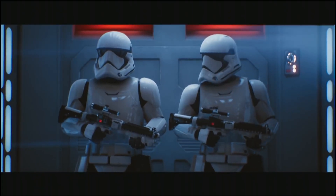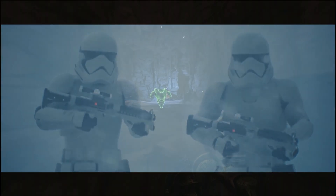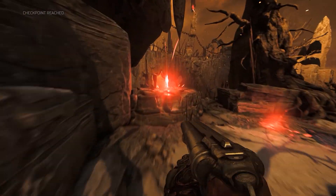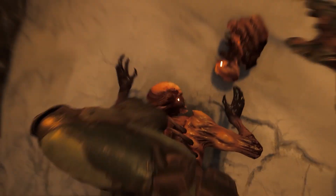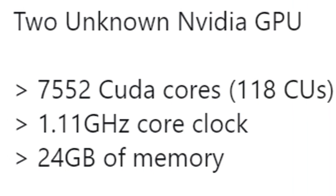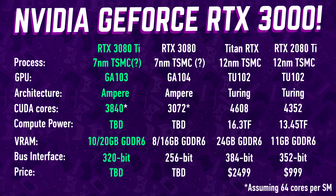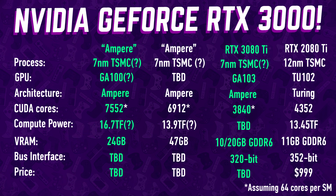The listings do not reveal any details about the names of the cards, but we do find some specifications — memory, clock frequency, and the number of compute units, where one compute unit can be translated into 64 CUDA cores. The first card is a monster beast with a total of 118 compute units, translating to a whopping 7,552 CUDA cores and 24 gigabytes of graphics memory. This can be compared to the Titan RTX with the TU-102 GPU, which offers 4,608 CUDA cores and 24 gigabytes of GDDR6 memory.